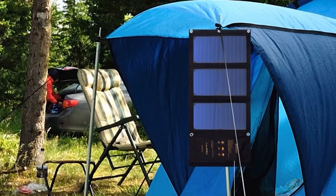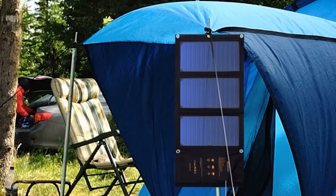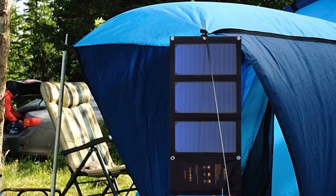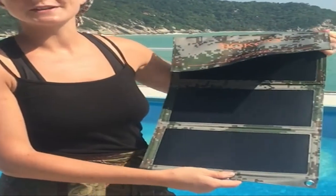It has a compact design that measures just 12.2 inches by 6.3 inches and is only around an inch thick when folded. When the panels are open for charging, it's only 22 inches in length, so it can be good if you're short on space.